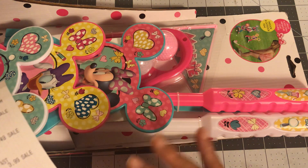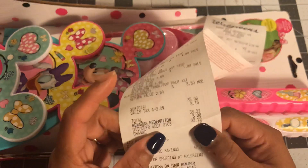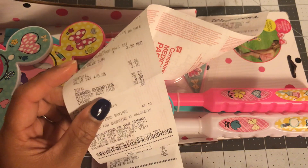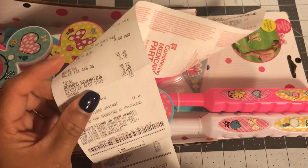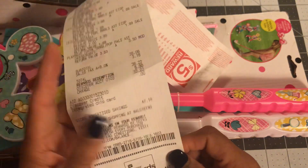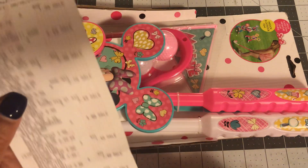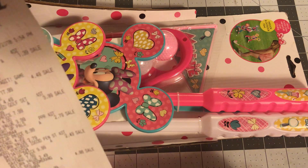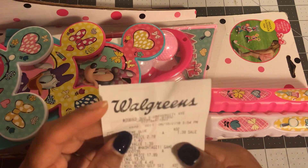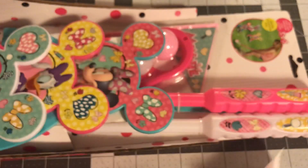Everything else was like super cheap — $2.79, $2.50, $1.49, things like that. The total was $33. You can go on Walmart, look for a birthday or Christmas gift, and spend $33 on one person. I got at least 14 items for $33 — it's a pretty decent haul. Let's get through it.